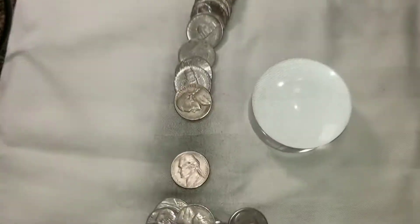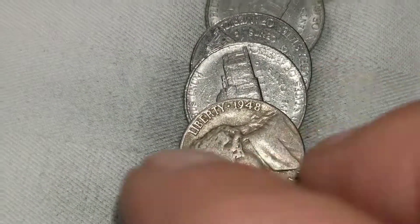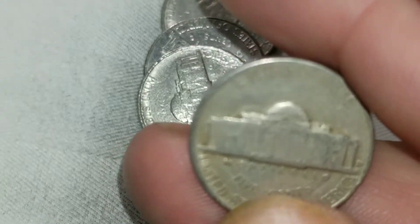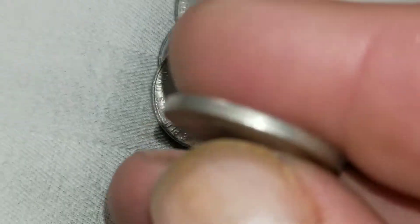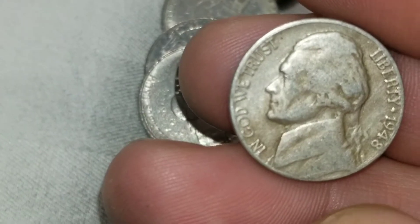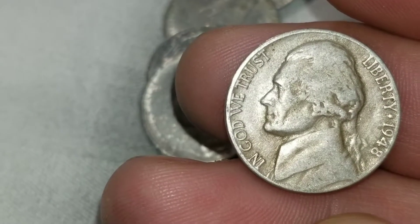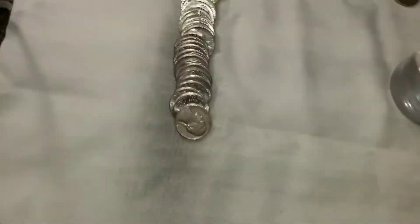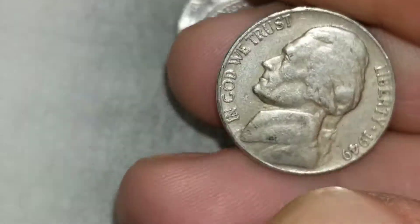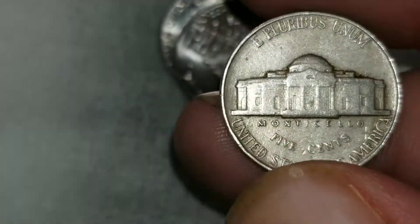Very next roll, roll 12, and we've got a 1948 from Denver. I almost thought it was silver at first, but I figured we'd check first. Roll 15 and we got an ender — that is a 1949 from Philly.